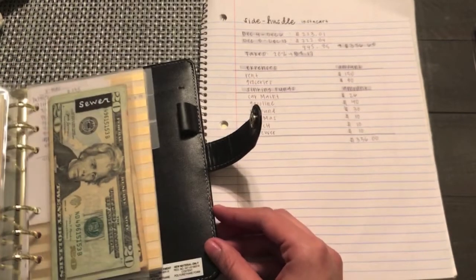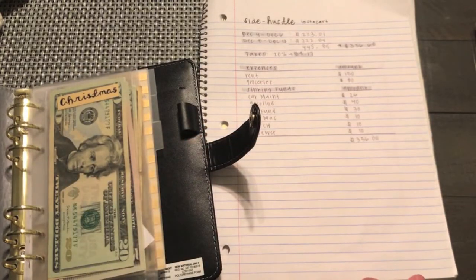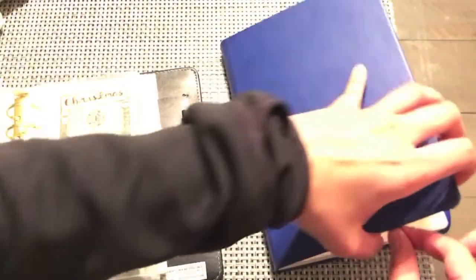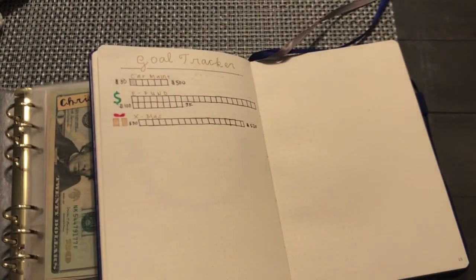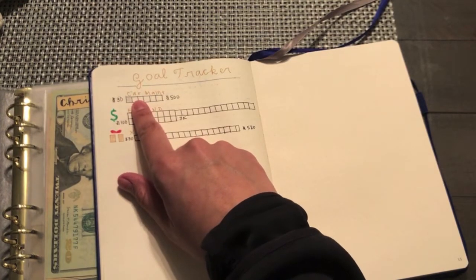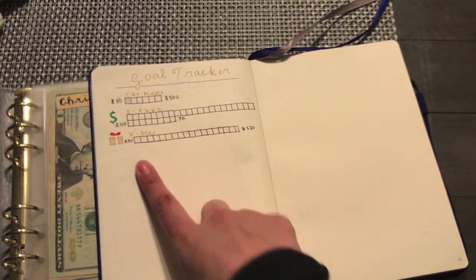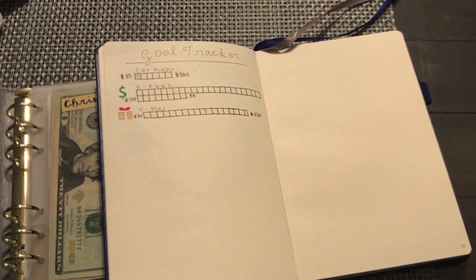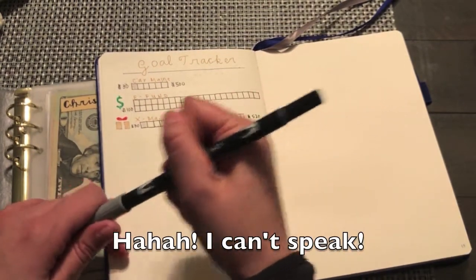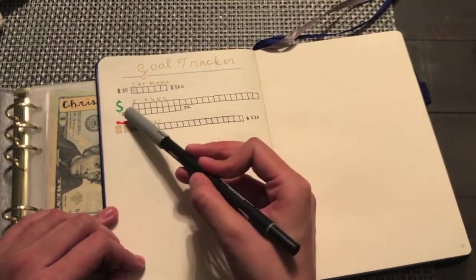And that's how I distributed my money from my side hustle. Now let's move on to filling out the goal trackers. For cart maintenance, I'm not able to fill in a square because it's for every $30 and I only stuffed $26. For Christmas, I am able to fill one square because I have $35 now. For the emergency fund, I'm not able to fill in a square because I only have $60 and I need $100.